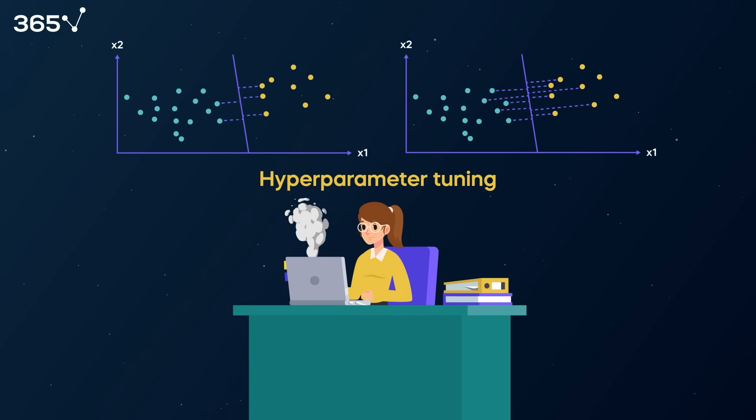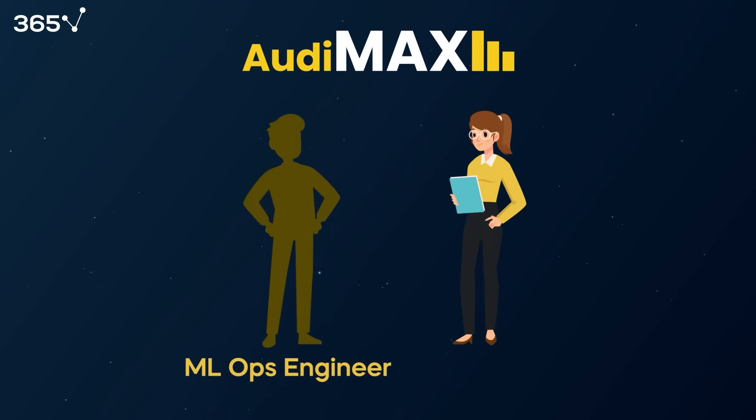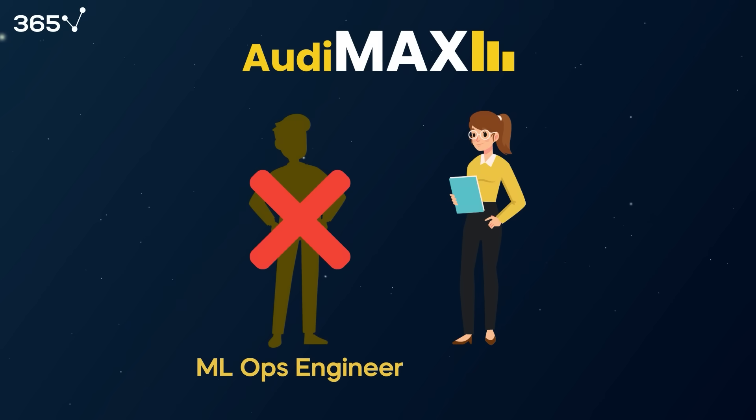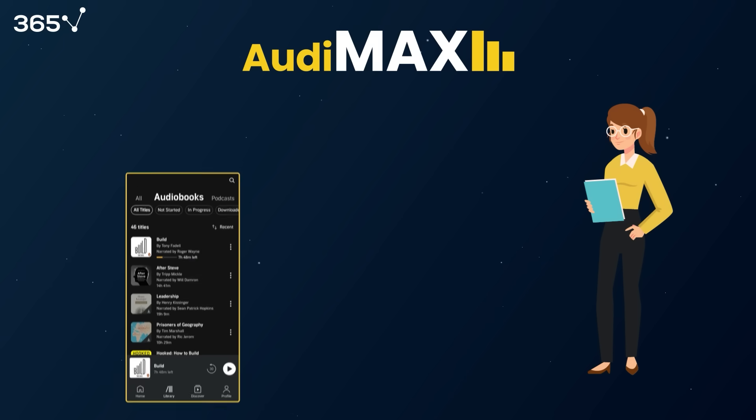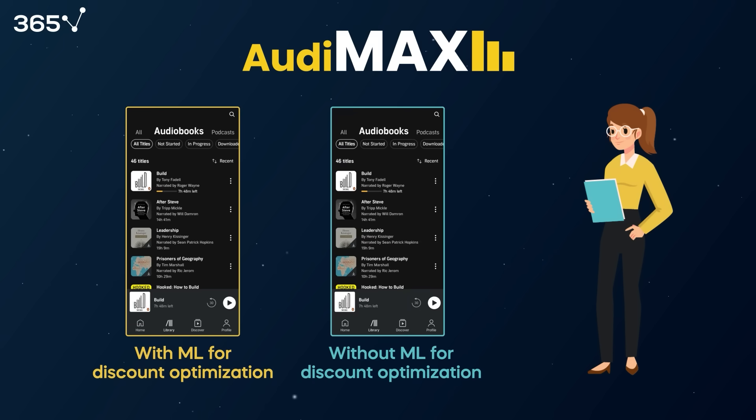Greta was excited to put the model in production. Because Audimax is a small firm and doesn't have an MLOps engineer on the team, Greta had to work with developers to productionize the model. She created a REST API to spit out predictions quickly and live in the app, so that user experience wouldn't be affected. Then finally, Greta set up an A/B test to ensure model results held when in a live environment.